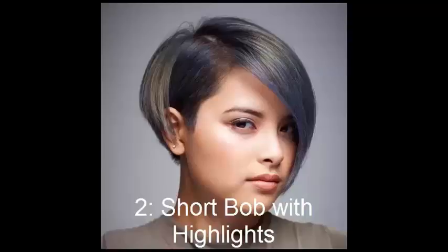No. 2: Short Bob with Highlights. To further detract from facial roundness, you can add in a beautiful distraction like a day-glow colour throughout the hair. Blue is soothing, beautiful and perfect for any season.